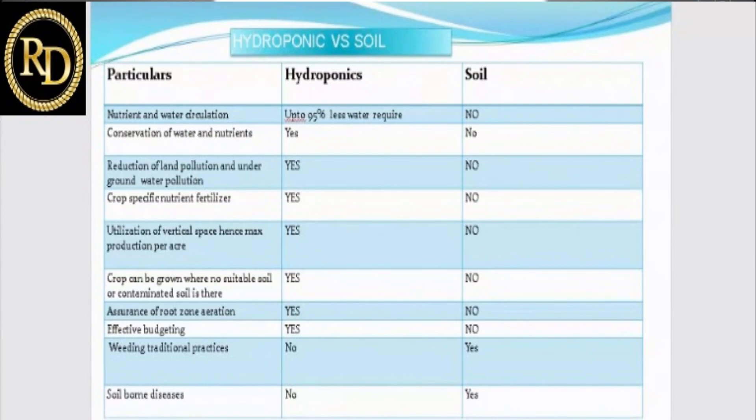Hydroponics is much more beneficial compared to soil. Third, there is a reduction in land pollution and underground water pollution. When fertilizers like urea are used in soil, excess nitrate leaches into the groundwater, generating water pollution. In hydroponics, it is a closed system — nutrients come back to the tank and are filtered out — so fertilizers cannot reach the groundwater, reducing land and water pollution.